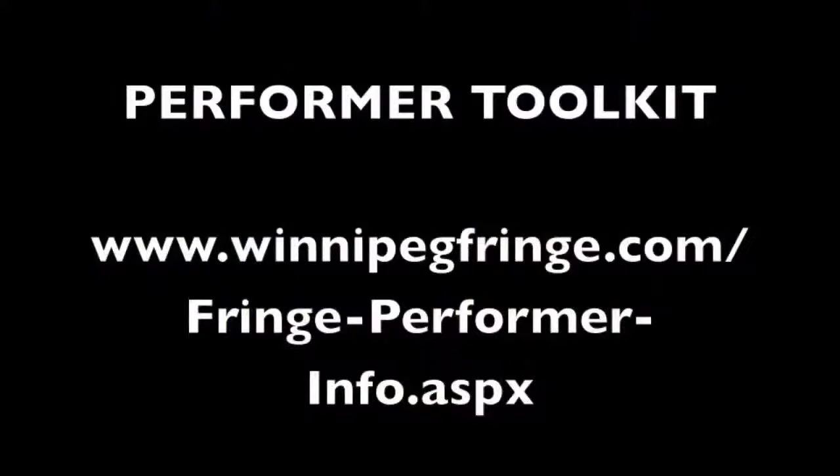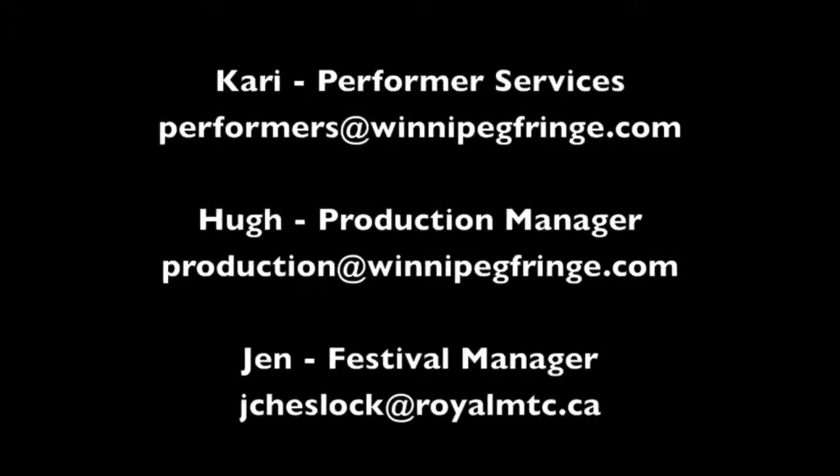There's tons of really useful information on our Performer Toolkit online, including a handy FAQ page which we try to keep updated as we get more inquiries. If you have specific questions about your show or venue, please contact us. Thank you for watching. Happy Fringing.